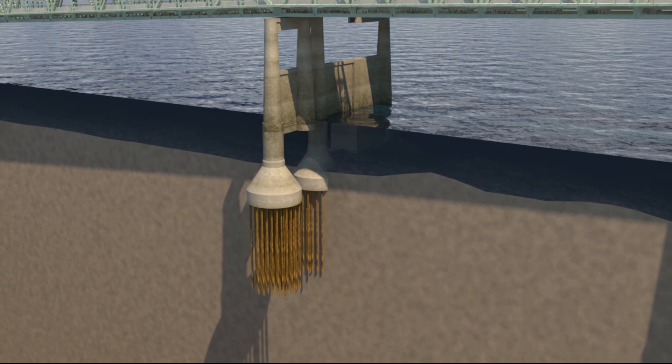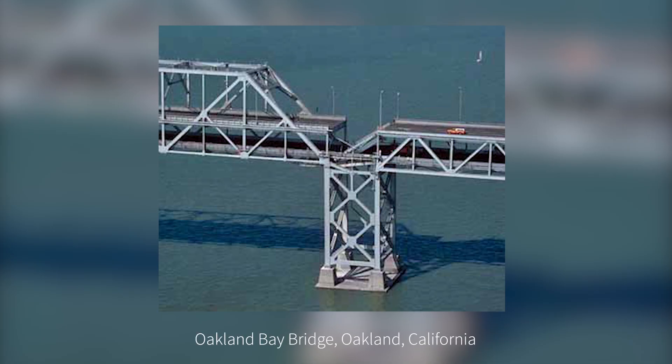Unfortunately, we've seen earthquake damage to other bridges with similar soil types. In a 1989 earthquake, the 53-year-old Oakland Bay Bridge lost a section of its upper deck when a portion of the bridge collapsed on the deck below. Much of the original section was built on timber piles driven into soft soil, similar to the interstate bridge. This structure was eventually replaced with a new seismically resilient bridge.